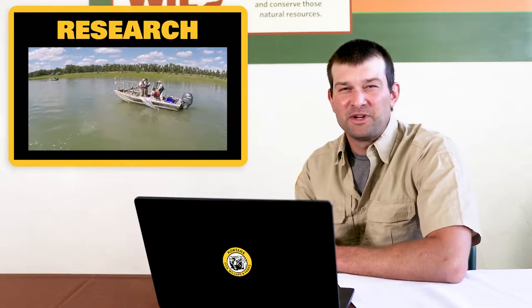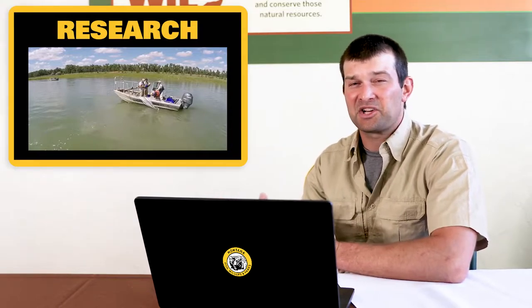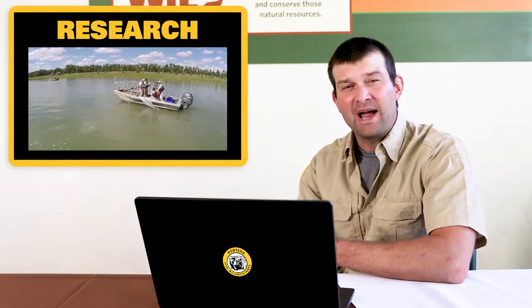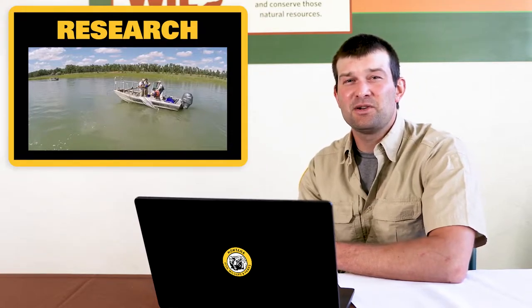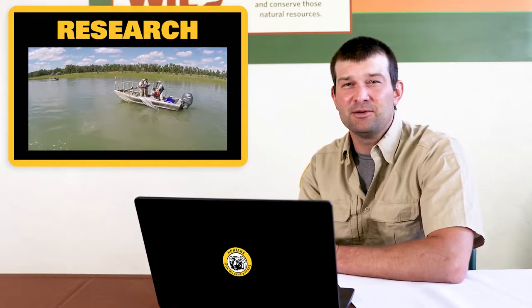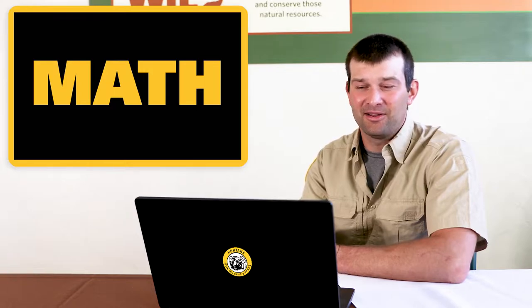The second part of their job is researching or studying fish — probably the most fun part. They get to go out on the boat and actually handle fish. But everything they do uses two things: school subjects you do every single day. That's math and science. They use math and science to figure everything out as fisheries biologists.